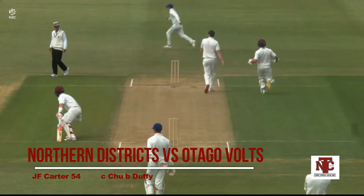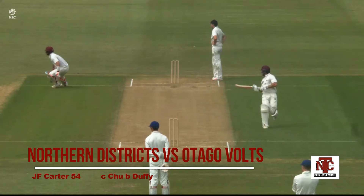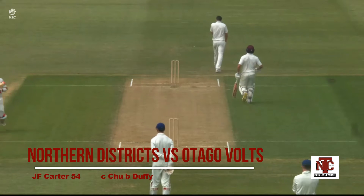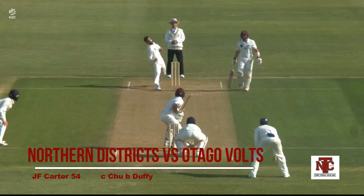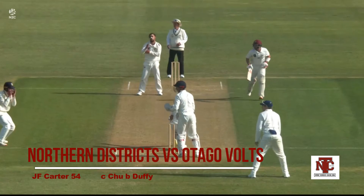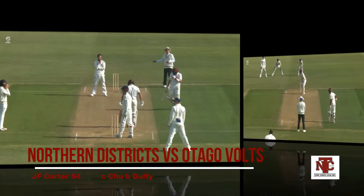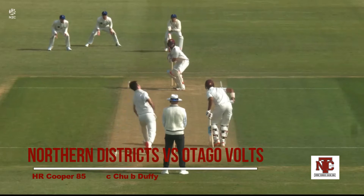We've seen a back foot punch, a beautiful cover drive, him nipping it around the leg side, a few sweep shots, and a dirty old hoik. So he's got it all — all the shots in the bag. Another little sweep past square leg, so he's played all around the wicket. Nice work from Joe Carter.